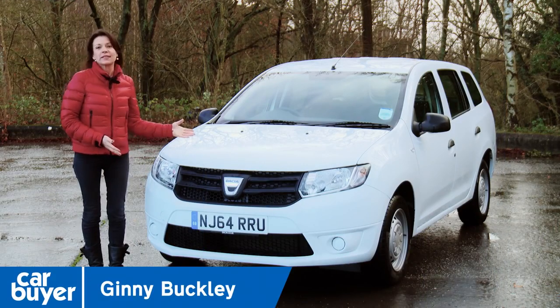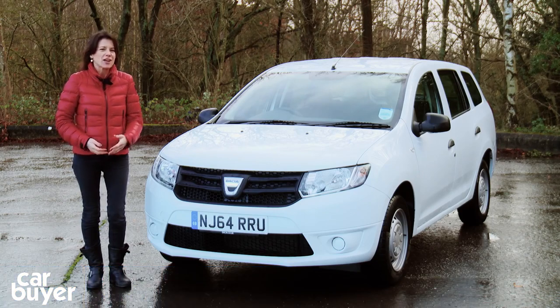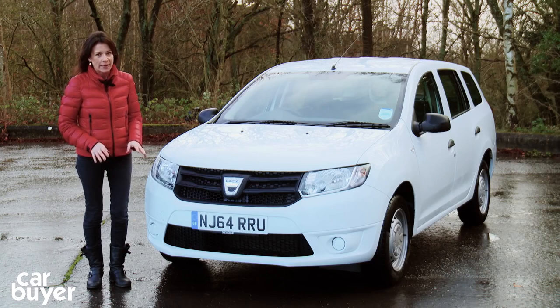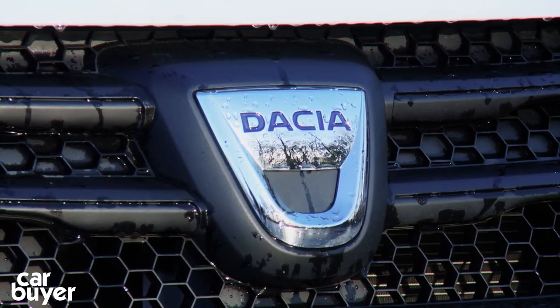This is the Dacia Logan MCV. Another set of those acronyms that car makers are so fond of. In this case, the MCV stands for Maximum Capacity Vehicle. Makes it sound like it's going into battle, doesn't it? And in some ways, that's what the cheapest estate car on sale in Britain today is doing — going into battle to try and put the boot into its rivals. Price is the key weapon in Dacia's arsenal.